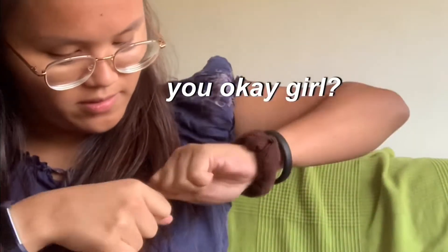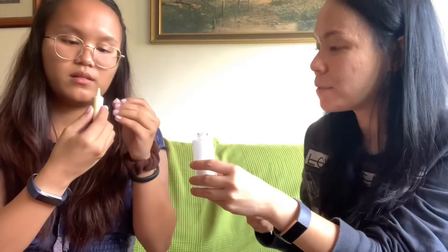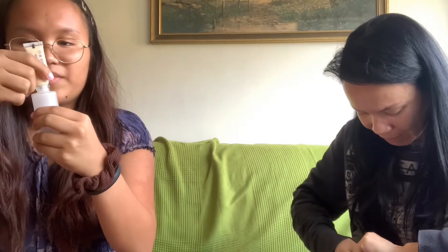We had a bit of a struggle opening the boosters — finally we got them open! So I'm starting with the firming booster. You have to be careful opening them. The firming one is open, and the other one was already open too.